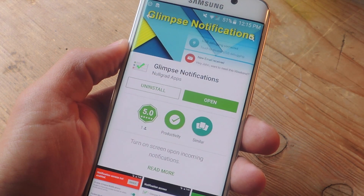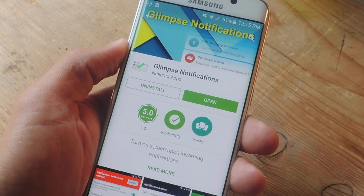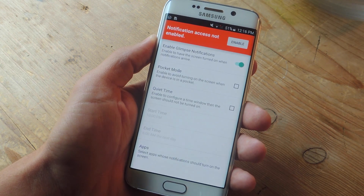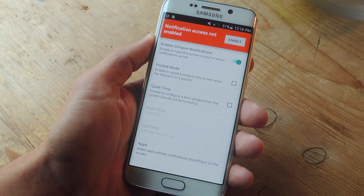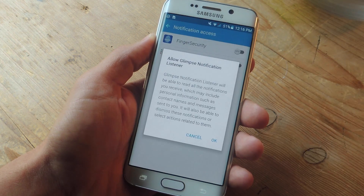The application we're talking about is called Glimpse Notifications. It's available on the Google Play Store for free and does not include any ads. Upon launching the application, you'll see a red banner letting you know that it's not enabled. Go ahead and tap Enable, then toggle on Notification Access for Glimpse.